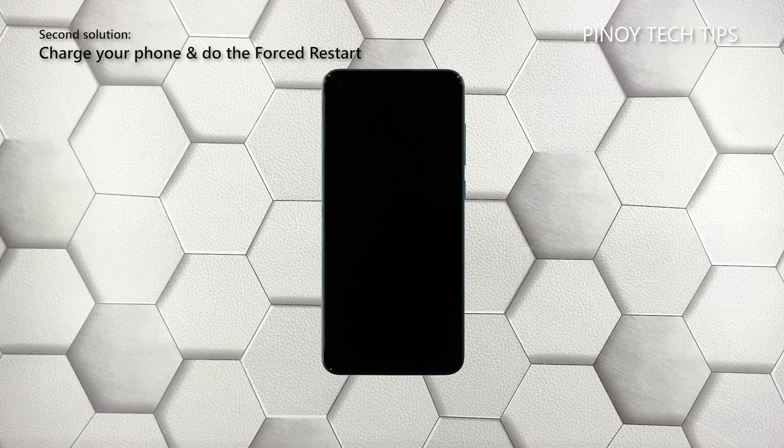Second solution: charge your phone and do the forced restart. If your Xiaomi Mi 10 Pro failed to respond after doing the first solution, then what you have to do next is charge it and do the forced reboot while it's charging. It's possible that the battery was drained and the firmware crashed just before the device powered off. So here's what you should do.